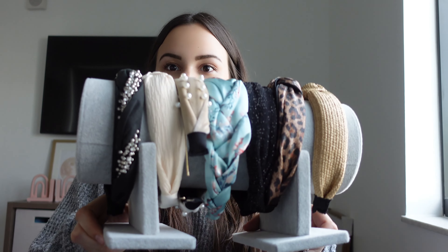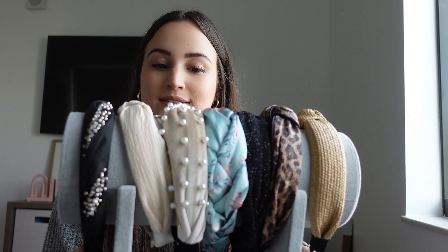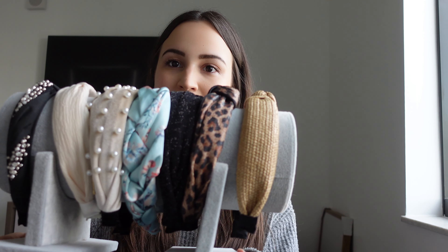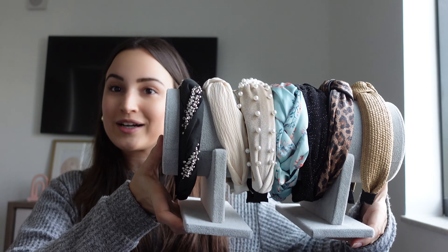Something else to hold all my accessories together is this headband holder. I do have a lot of headbands and I was running out of ideas on where to keep them all. I found this headband holder and I just keep it in my closet. Whenever I want a headband, I just take it out. It's super easy, keeps everything organized, and keeps them all visible so I don't forget about them and can actually wear them. Great organizer.